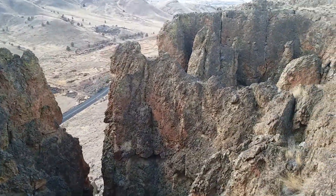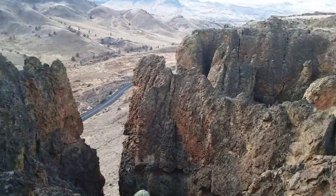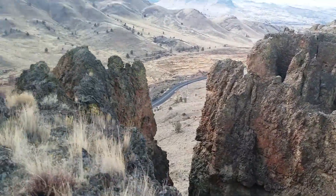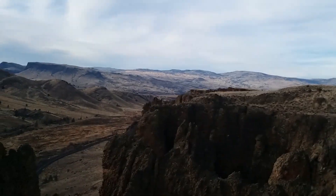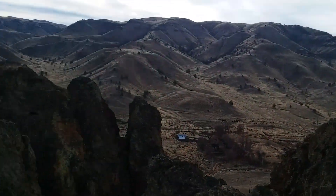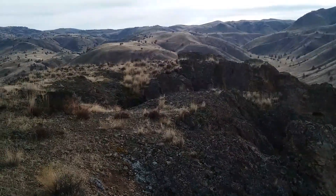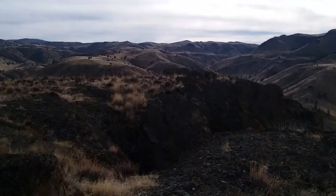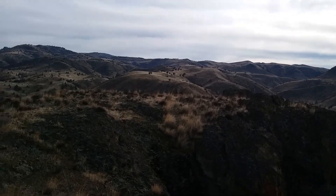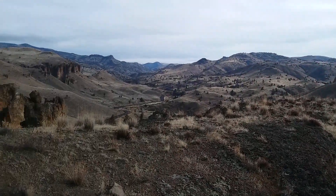In some places there are boulders perched and spires, there are pinnacles. Looking out towards the John Day River and the actual community of Clarno. Most people come to the fossil beds farther south for the Painted Hills, not for these Palisades out here.